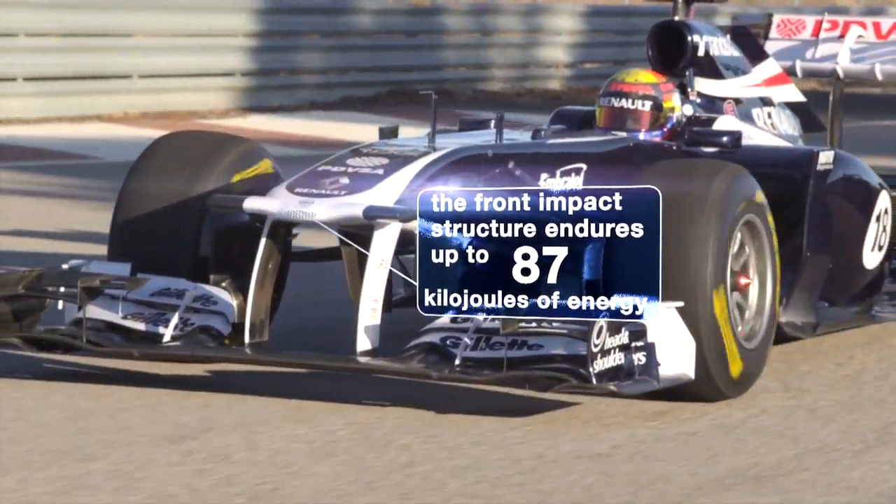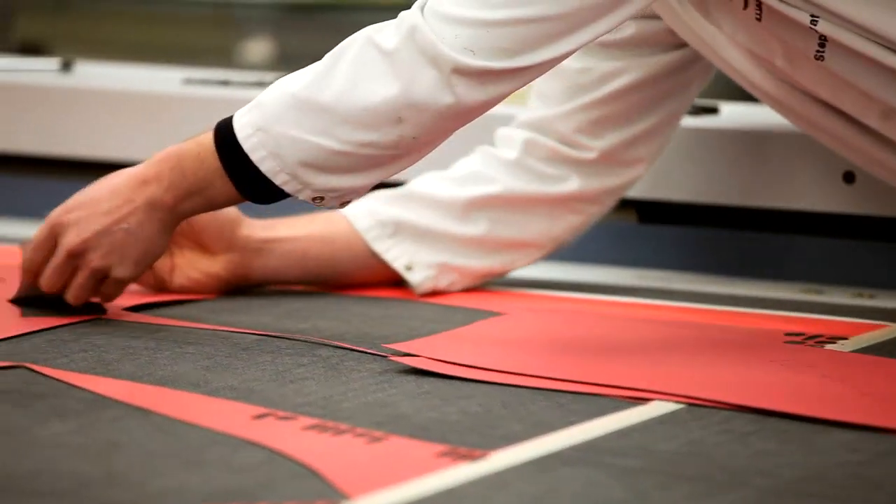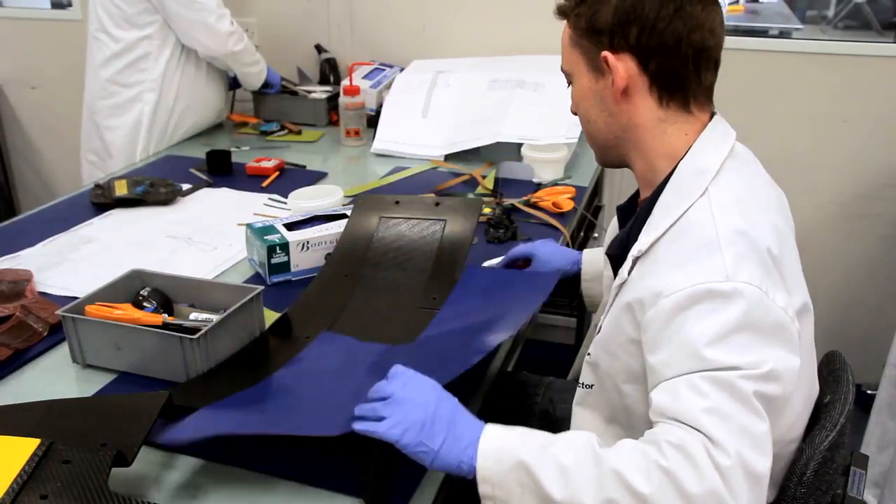Life starts off as a pattern, we then mould the pattern and that's called an LTM mould. Then we make the components off the moulds.